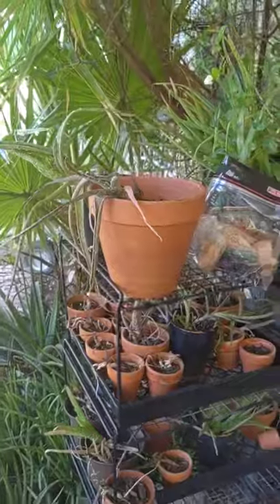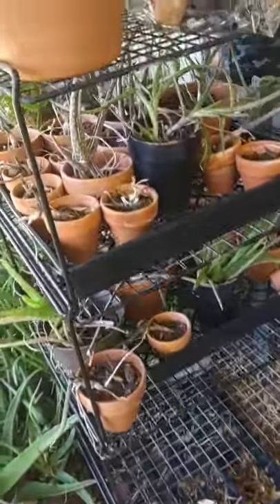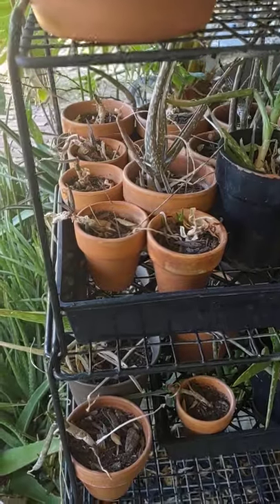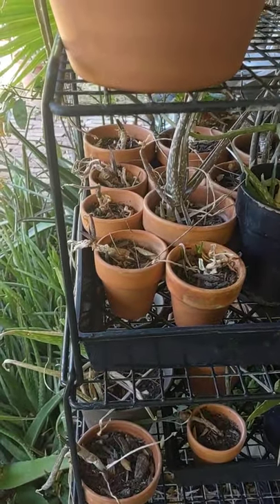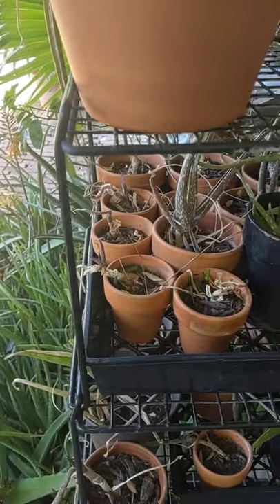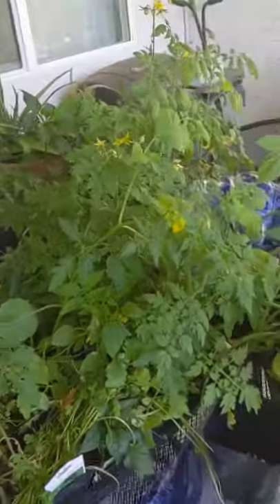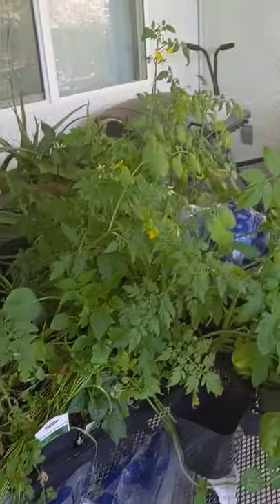These are my mostly dead aloe vera plants. I planted those last year and then some bird came along and pecked every one of them out — I think the bird was trying to get the bugs underneath.